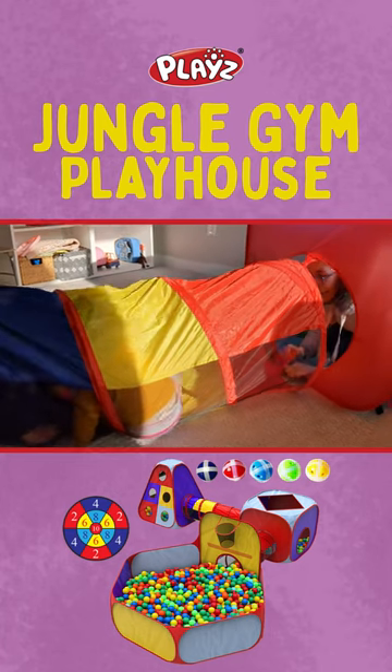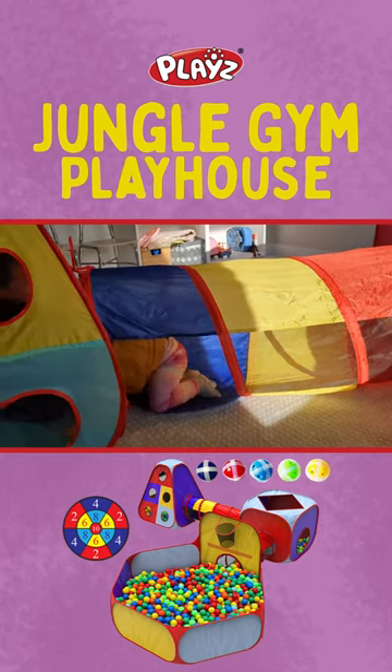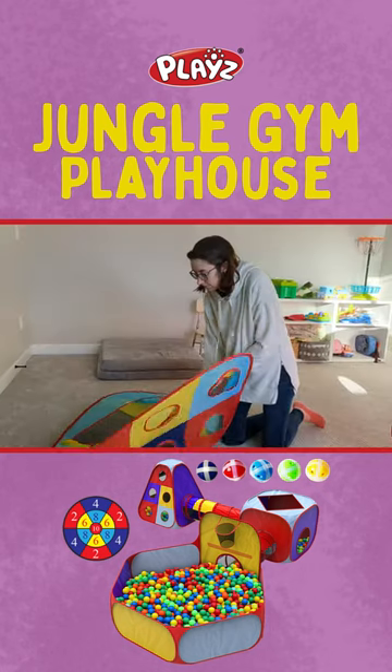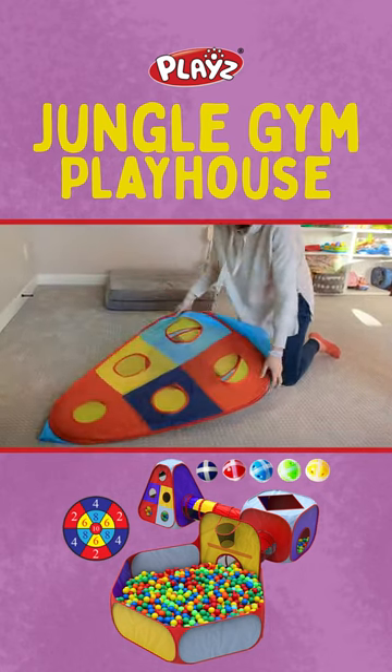It's no wonder it's rated number one kids' favorite toy. We have enjoyed endless hours of fun with this unique ball pit — my kids love it.